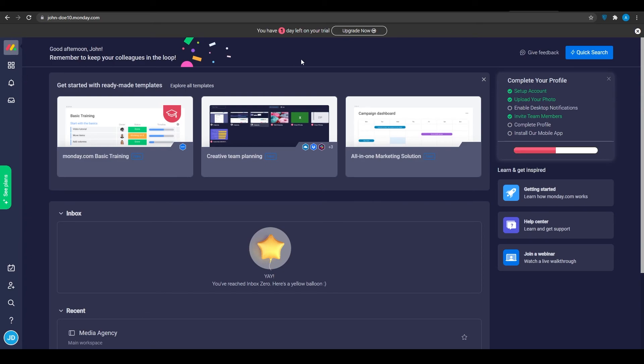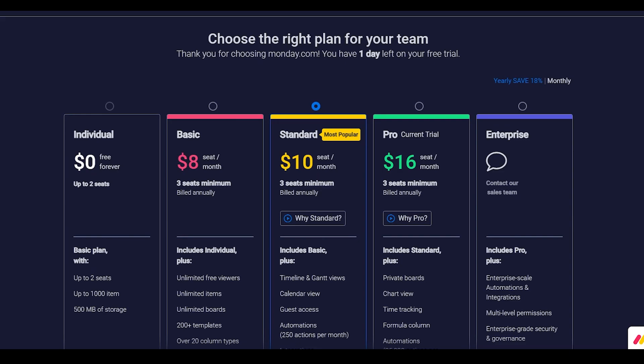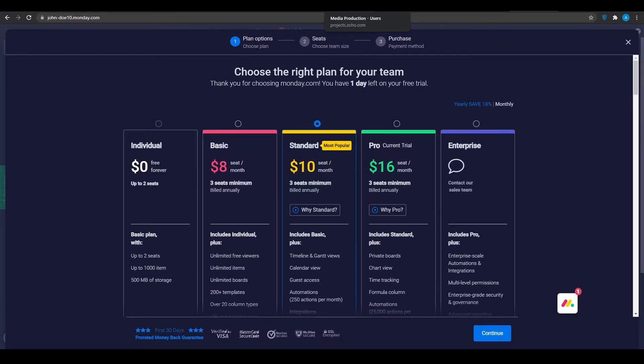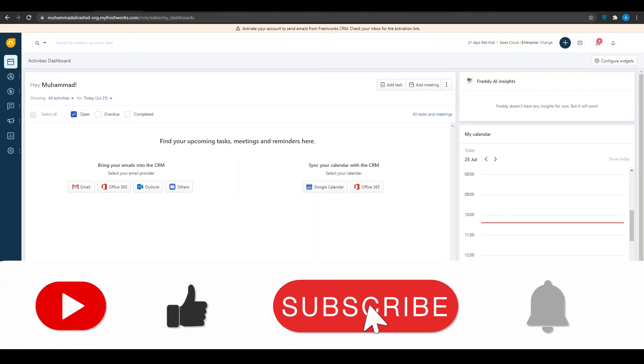Let's take a look at their pricing. They have a free plan, but it only gives you two people. Their basic plan charges $8 per person per month, the standard plan costs $10 per person per month, and their professional plan costs $16 per person per month. The features they offer are so many that $16 seems like nothing when you compare it with what you get. Now you understand the pricing, the interface, the pros and cons, and everything you need to know about these top CRM softwares for small businesses.